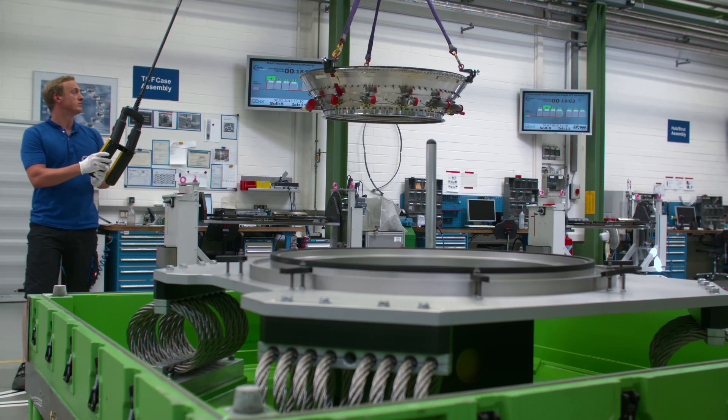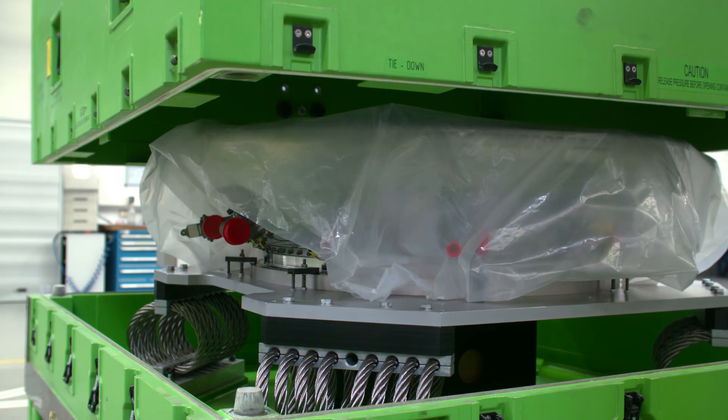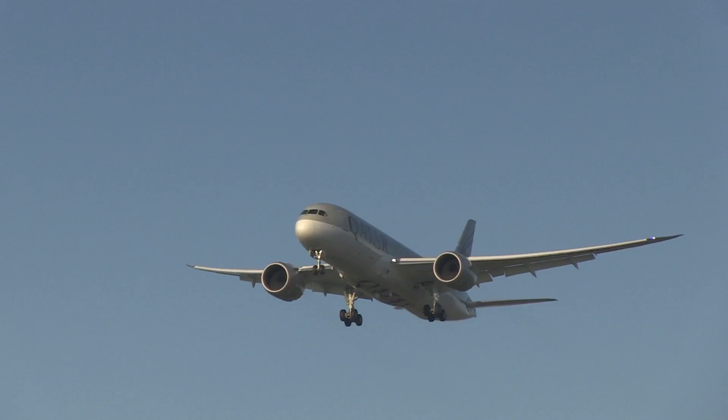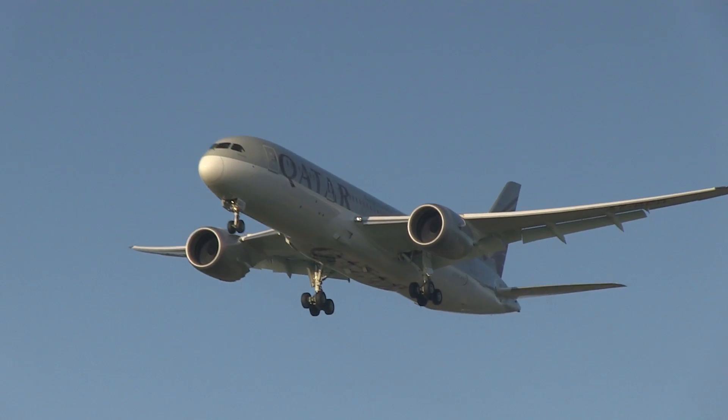When the module is finished, we pack it up and ship it off to the customer. There it will be installed in an engine powering a Boeing 787 Dreamliner or one of the new jumbo jets.